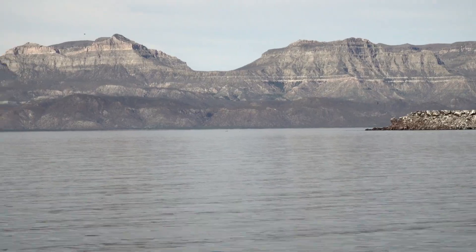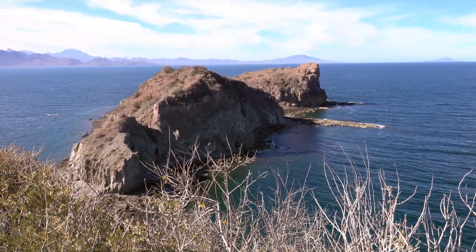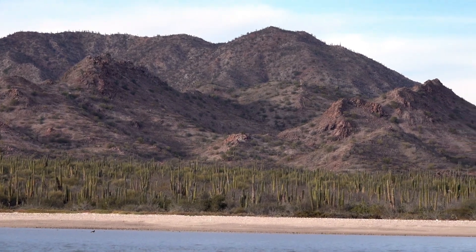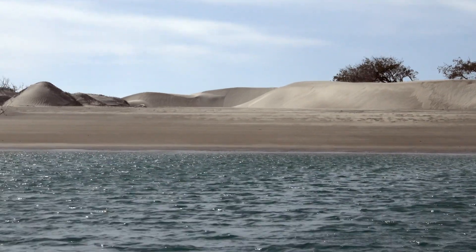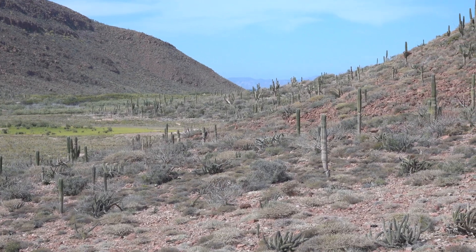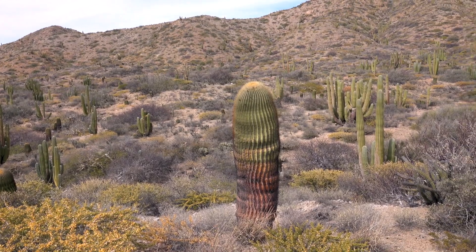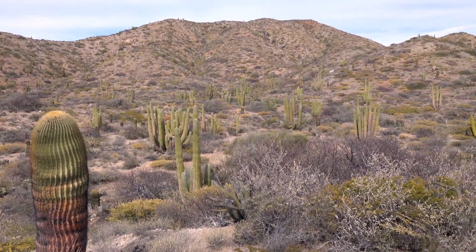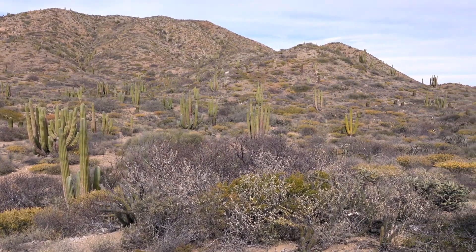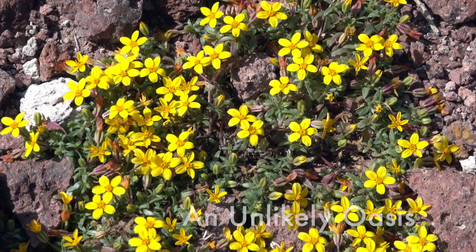The Sea of Cortez cuts off Baja California from the rest of Mexico. Rocky volcanic peaks, hot sand dunes, and arid soils form the topography of this desert peninsula. The average annual rainfall here is 200 millimeters, often outpaced by evaporation. But somehow life can survive, and even thrive here.